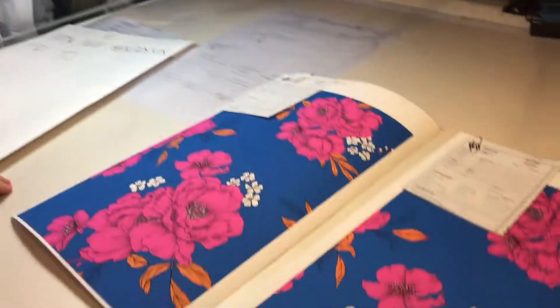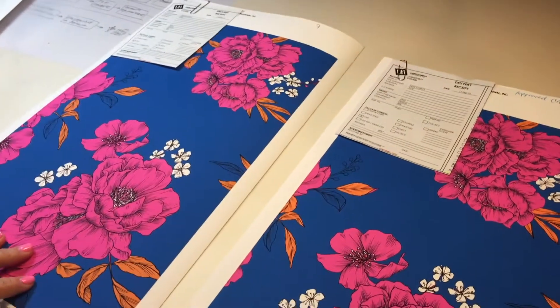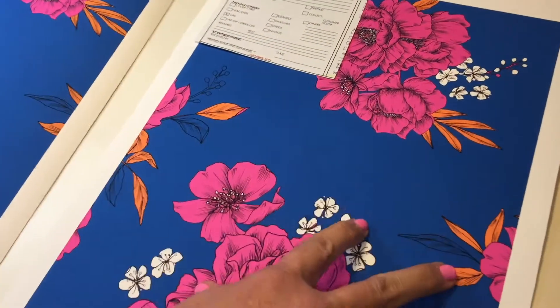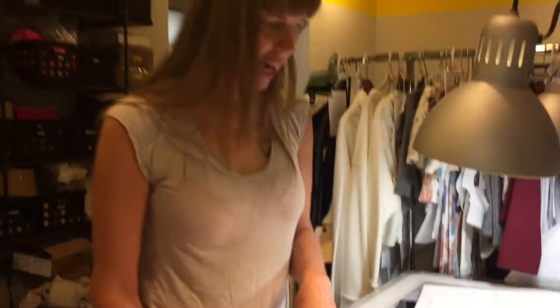These are the final CADs for Cori Michele's print. For those wondering, CAD stands for Computer Assisted Design — it's a mock-up of how her print is going to look. We recolored the background because it was an existing print, but she wanted to brighten it. So we brightened all the colors and we're submitting this CAD.